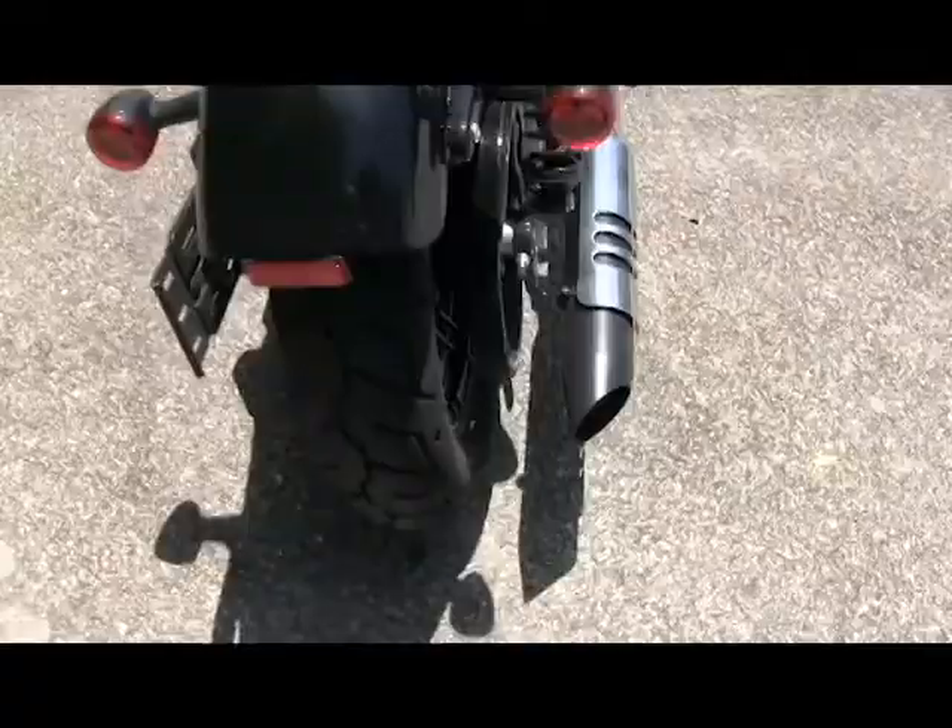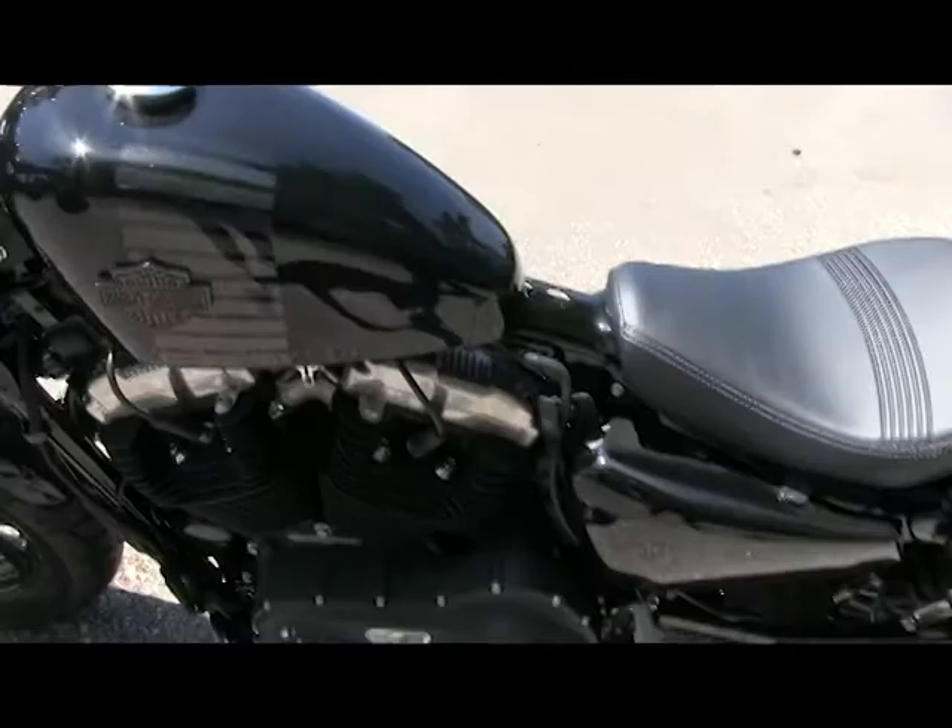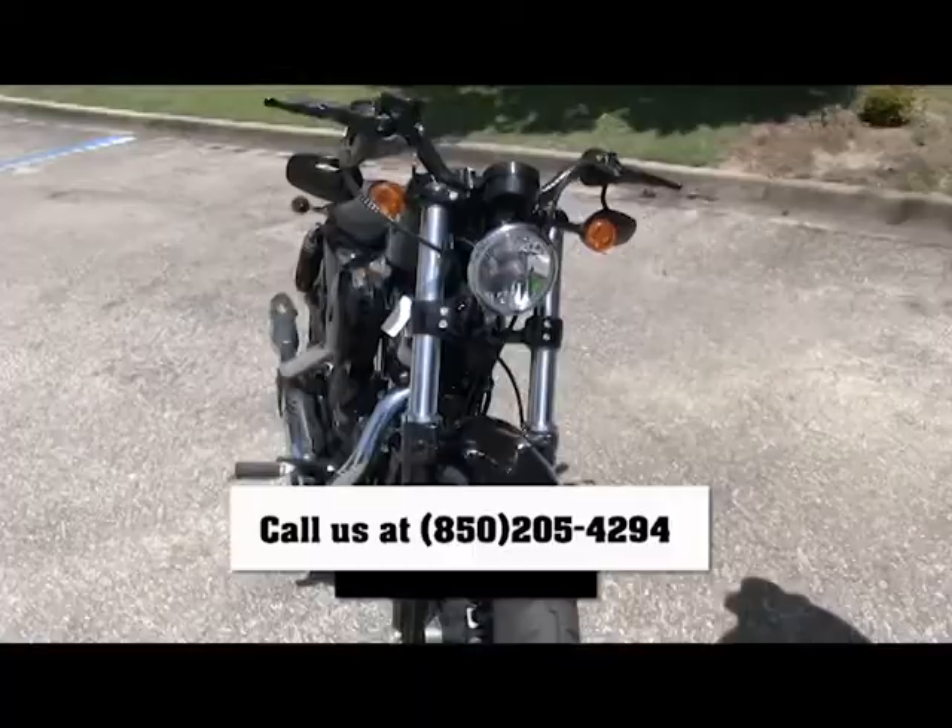This bike has all the aggressive styles to get you moving through the streets in that urban environment. Come see us today at Tallahassee Harley-Davidson for your test ride and call us at 850-205-4294. We'll see you when we see you.